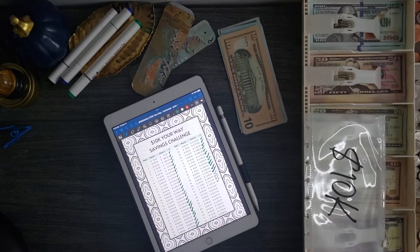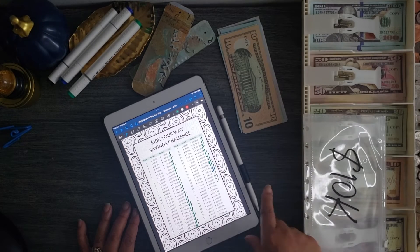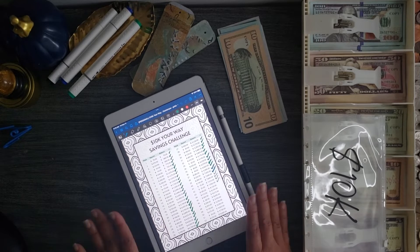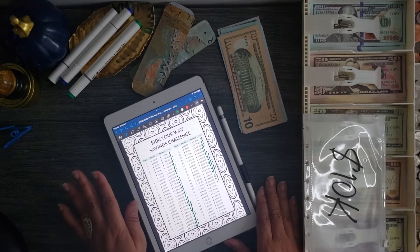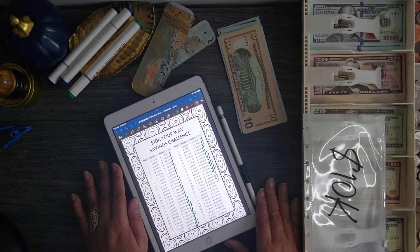I'm going to add an additional three hundred dollars to this, which means I'm going to end up exchanging these smaller bills and adding another one thousand dollar placeholder. Once I add the three hundred, my new total will be eight thousand two hundred and fifty dollars. I'm getting so close!